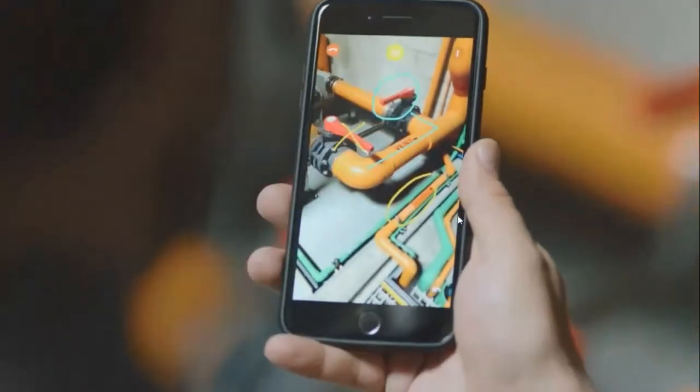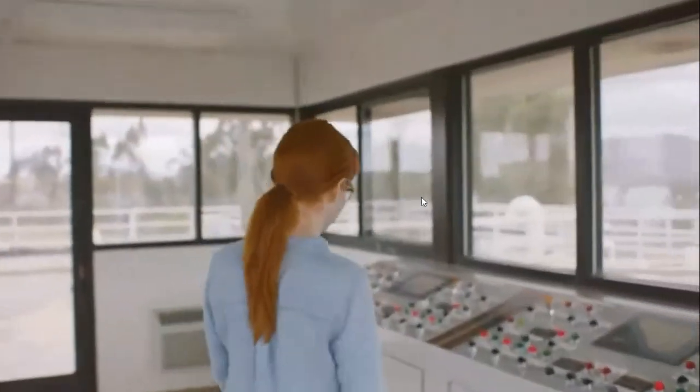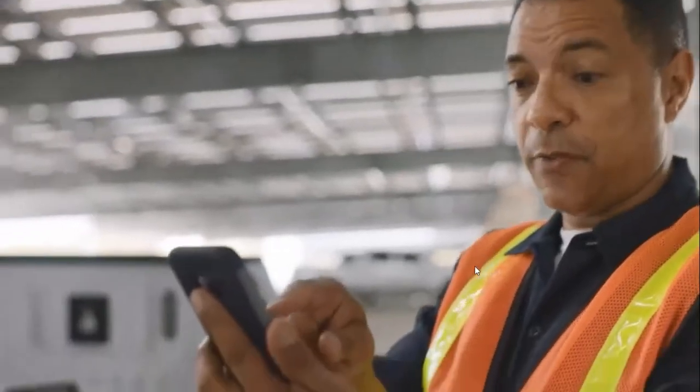This is Vuforia Chalk, an easy-to-use, powerful support tool that allows your workforce to collaborate in real time, anywhere. Chalk enables your workforce to connect for support or training. Employees can share a live view of their workspace with an expert or co-worker.